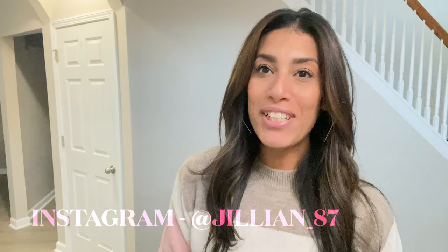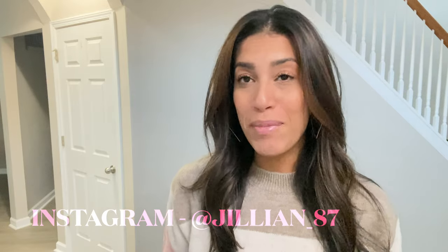Hey friends, welcome back to my channel, or welcome if you are new. My name is Jillian. As you can see from the title, today's video is going to be a pretty large Dollar Tree haul. Some of the stuff is Christmas-related, some is just random things I picked up, and then a few things are going to be stocking stuffers for the kids. I wanted to go ahead and film this before I stash it away.